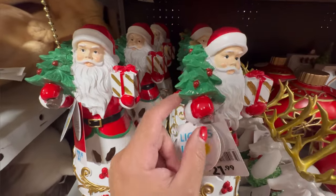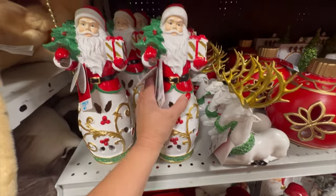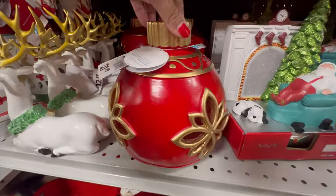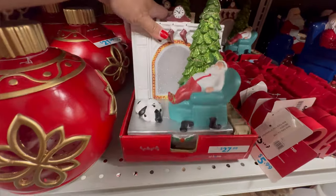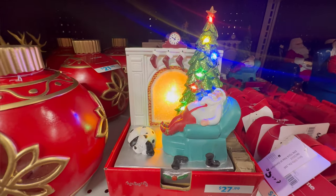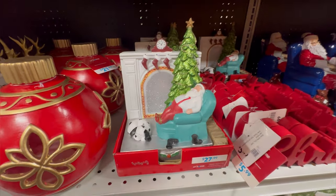I believe it's the little Christmas tree or maybe the inside that lights up. This is new — $21.99. It's like a big ornament. And look how cute this is — is it a stocking holder? I believe it lights up. I love things that light up. That's cute. The Christmas sign is $5.99.